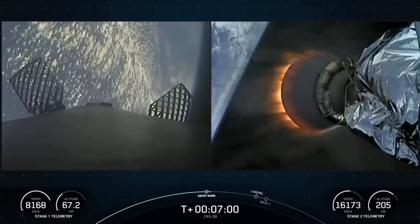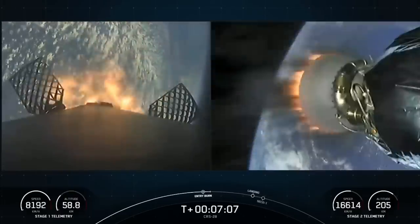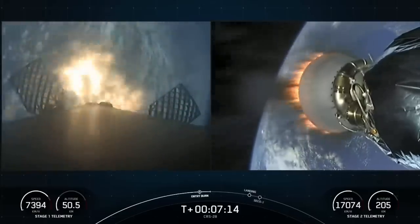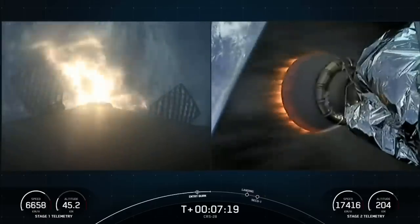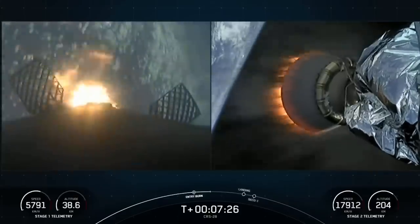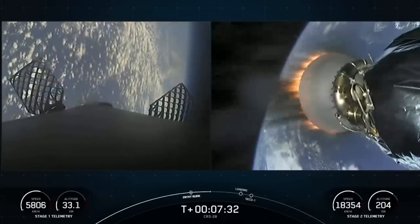Stage one FTS safe. The second stage continues on the right side of your screen — and there's the callout for stage one entry burn start on the left side of your screen, as the second stage keeps taking our Dragon spacecraft to orbit. Stage one entry burn shutdown. And there's confirmation of stage one entry burn shutdown.